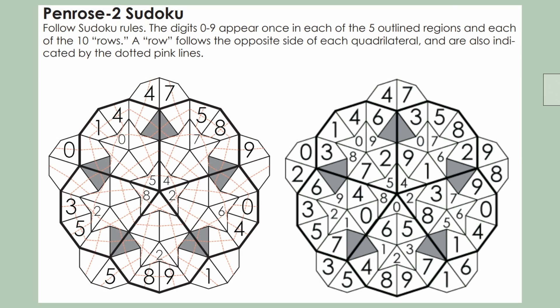Sometimes there are some wild stuff. This one is actually designed by Wei Hua Huang, which many of you might know. I still cannot wrap my head around it because I can't even figure out how the line goes. But this is rare — usually the rules are understandable.